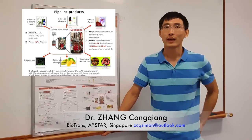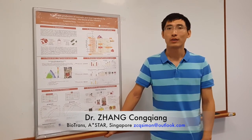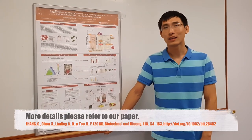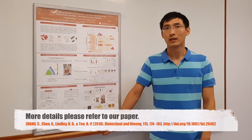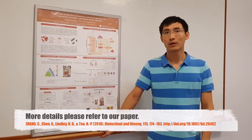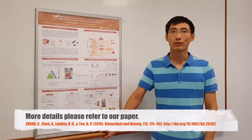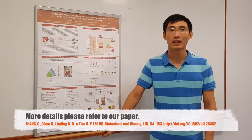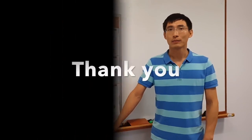In sum, we have successfully engineered a series of strains that overproduce alpha- and beta-ionones and retinoids, and our study laid the foundation to sustainably produce other important flavor components. Finally, our study proved that it is very powerful to combine a modular engineering approach and an enzyme engineering approach, and this strategy might have broader applications.